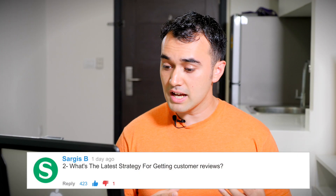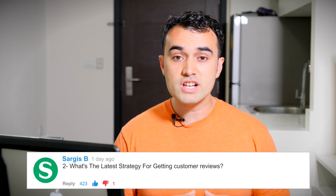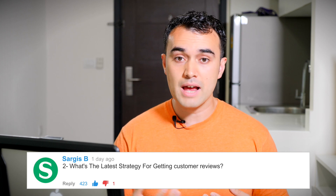Sargis's second question: what's the latest strategy for getting customer reviews? The strategy hasn't really changed. You still need to get sales happening because the more sales you get, the more reviews you will inevitably get. That involves running promotional giveaways, running PPC campaigns to drive more sales, and making sure you have automated email campaigns following up with customers to increase the likelihood of receiving reviews. All those things still work and that's still the best strategy moving forward.